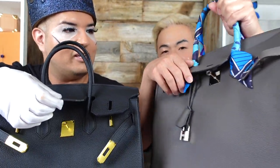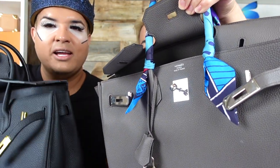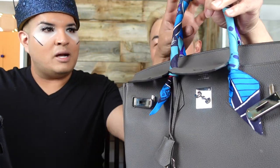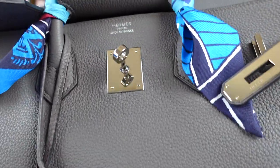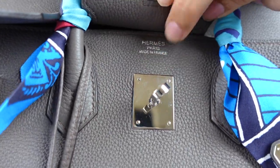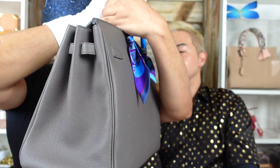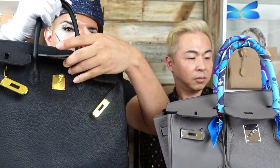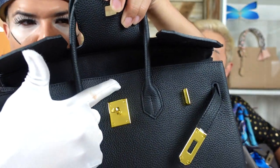If you lift the flap on Steve's real Birkin, it says 'Hermès Paris' right there, stamped in silver ink — 'Hermès Paris, Made in France.' On the inspired bag, if I lift the flap, there is nothing there. That's where the stamp would be.